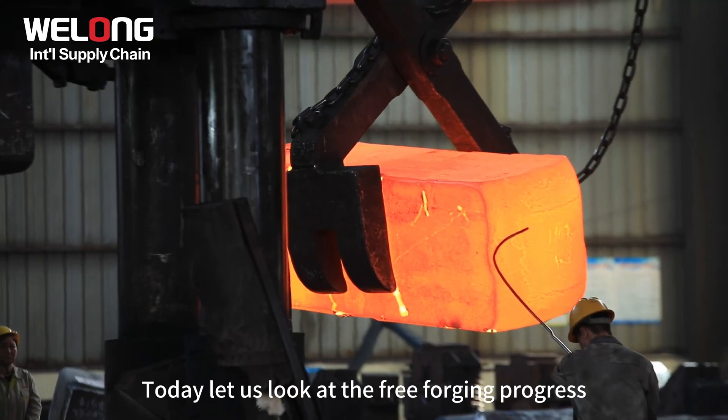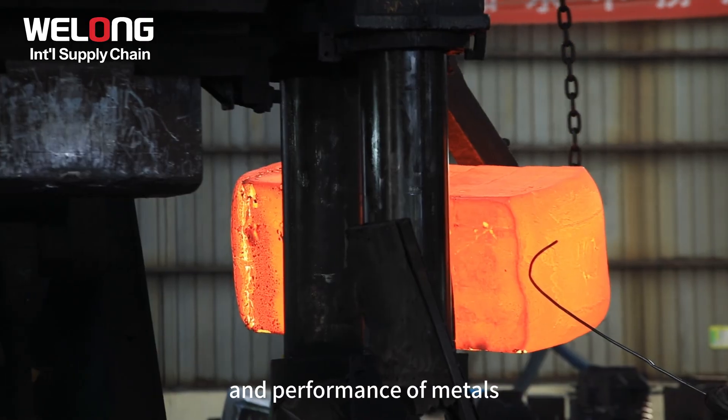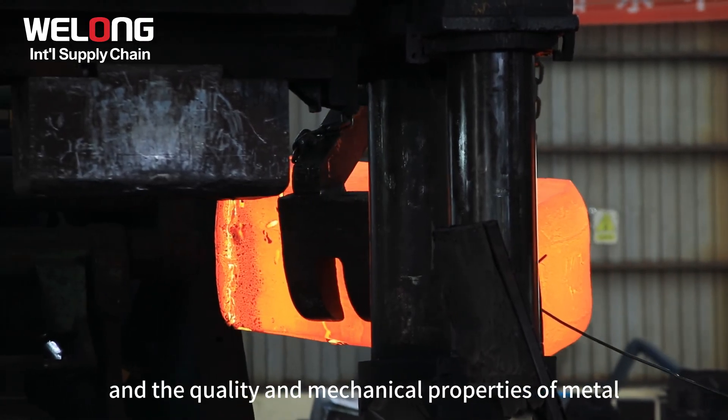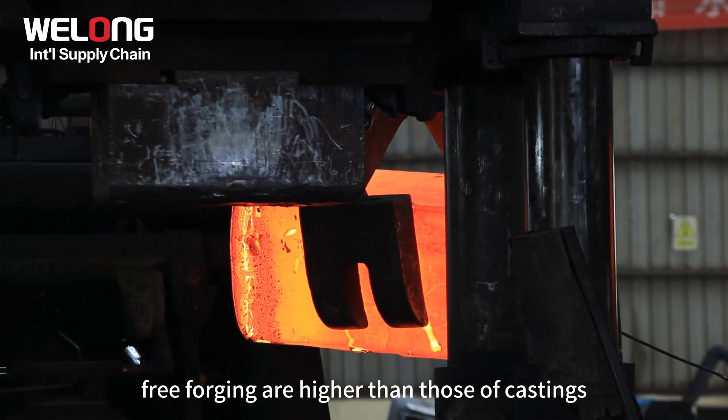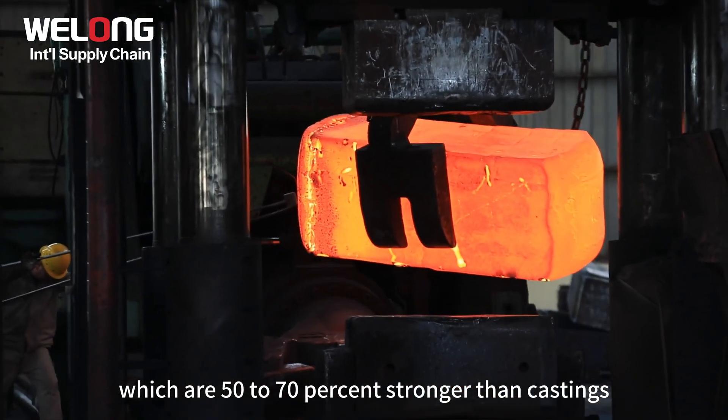Today let us look at the free-forging process. Free-forging improves the organization and performance of metals, and the quality and mechanical properties of metal free-forging are higher than those of castings, which are 50-70% stronger than castings.